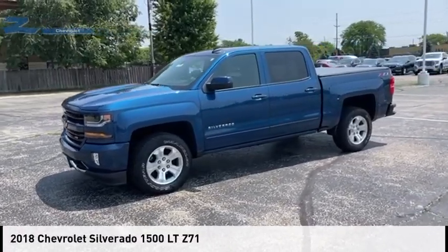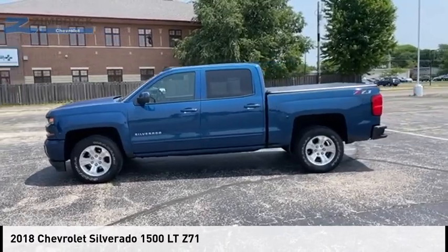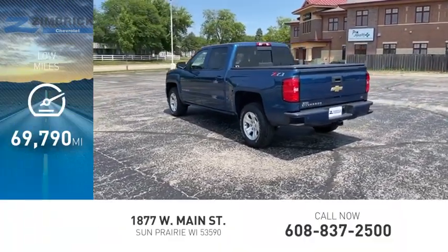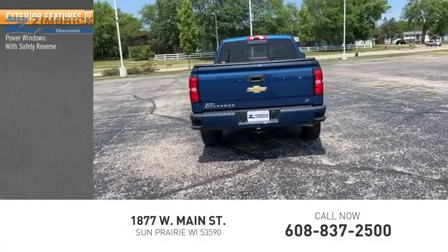Looking for the right vehicle? Check out the 2018 Silverado 1500. This vehicle is powered by a four-wheel drive 5.3-liter engine and has less than 70,000 miles.